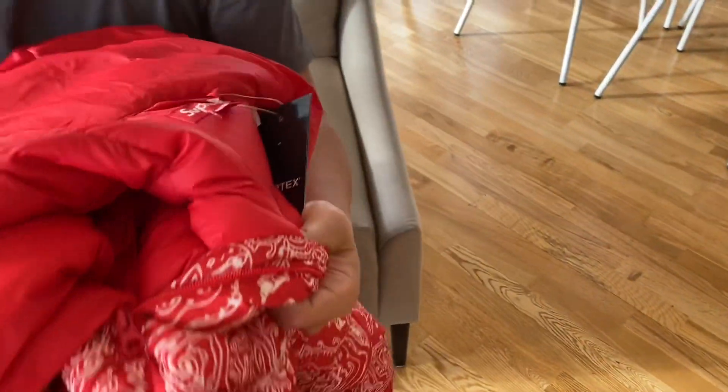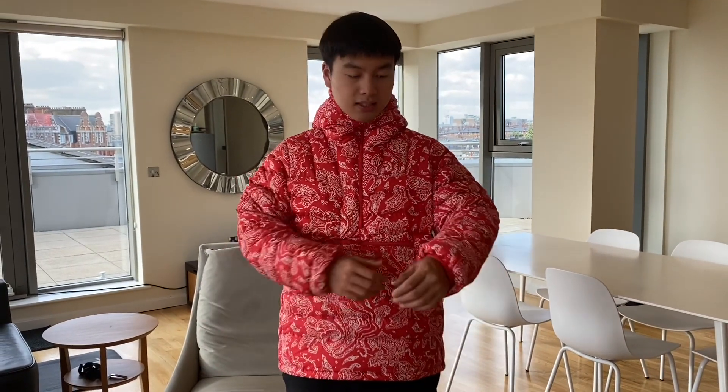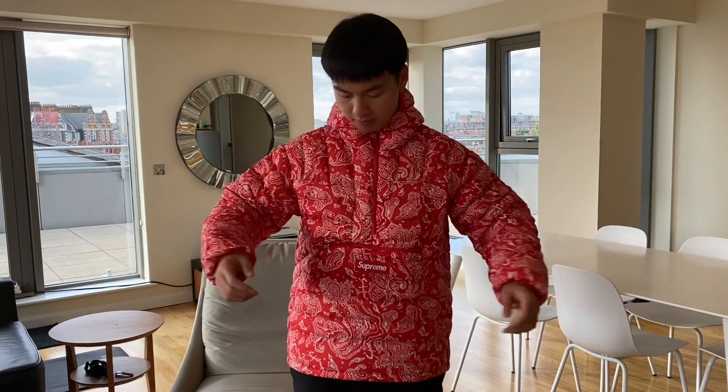Now I'm going to try on this medium for you guys. This is the red medium and I'm 178 cm tall. Obviously red bandana is a very loud color — it might not be for everyone, but I think it's still pretty cool. M size is comfortable for me. Because this is a half-slip jacket, when you wear it you actually have to pull the slip all the way down in order to wear it.